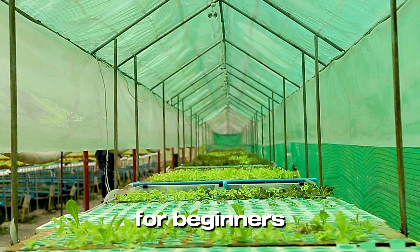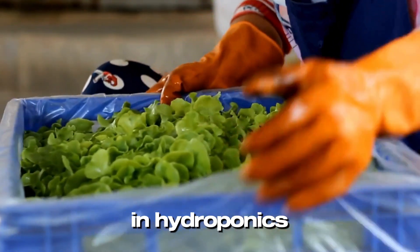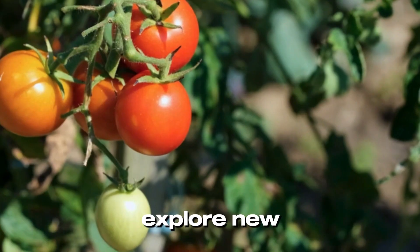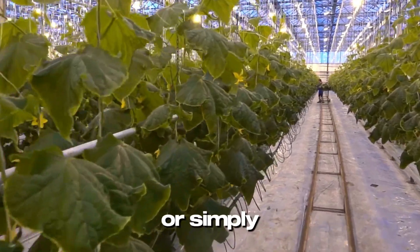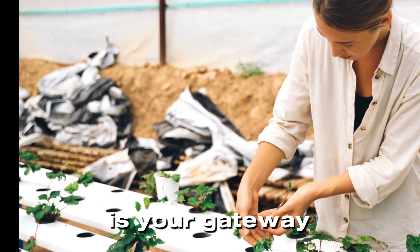This course is tailored for beginners, enthusiasts, and professionals who want to enhance their knowledge in hydroponics. Whether you're looking to start your own farm, explore new career opportunities, or simply understand sustainable farming techniques, this course is your gateway to success.